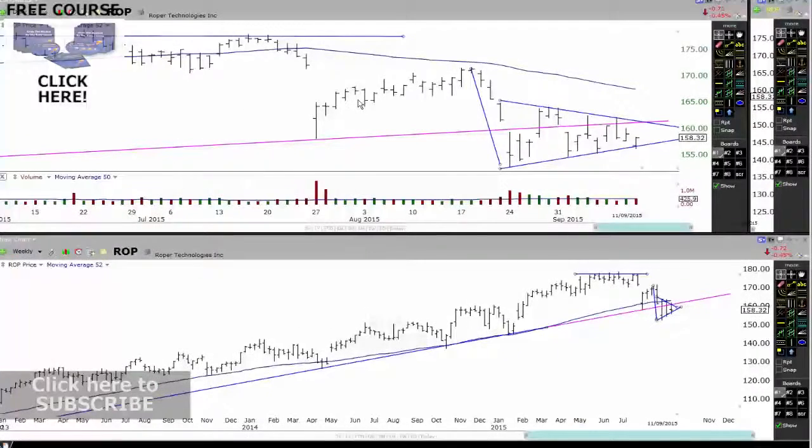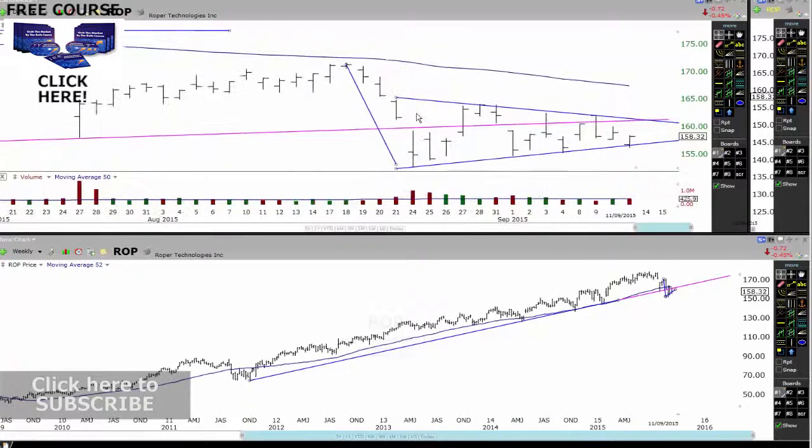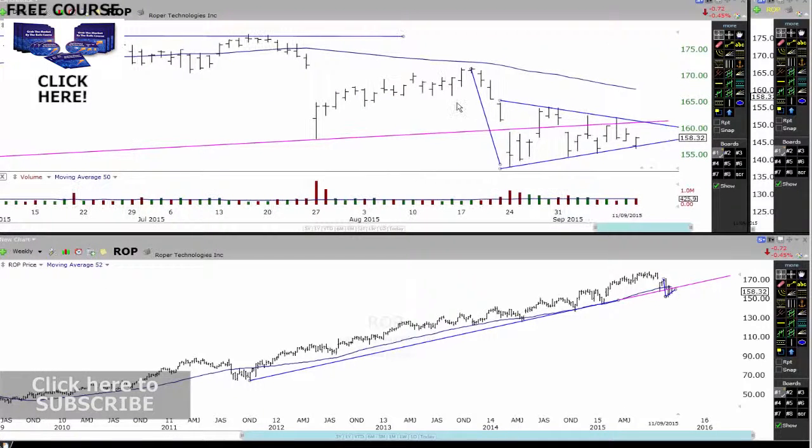Let's have a look at ROP. On RIP, we can see it had a nice move to the downside, and we had a nice little support, resistance, support, resistance cycle. Now we're getting into this little pennant bear flag. This long-term weekly trend line is coming up and you can see how it's having a lot of problems through here. So if we do start to get a breakdown through here, that could be a nice little entry signal.